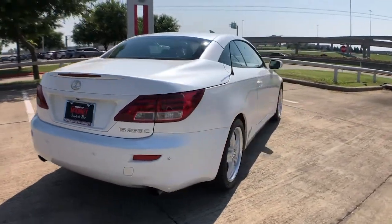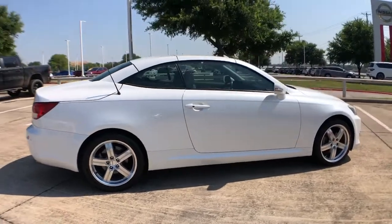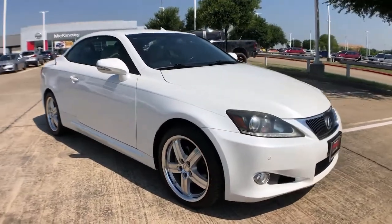Enjoy a view of this distinctive Lexus IS, the compact luxury sedan with refined sporty style. Surround yourself with high-end materials and superb craftsmanship on every drive.